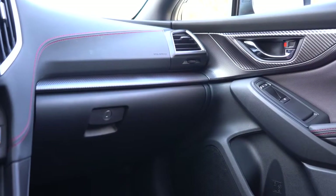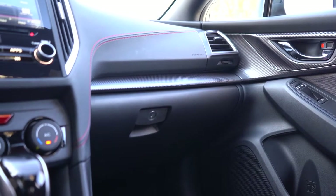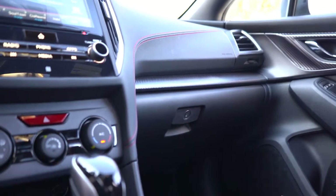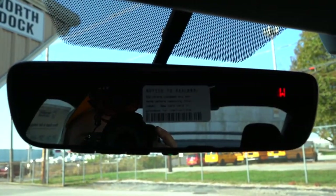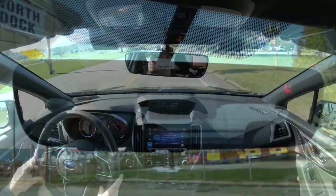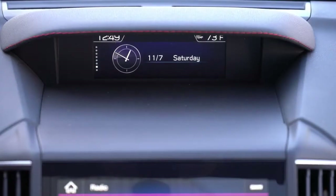Just behind the heated seat buttons are dual cup holders, and within the center armrest, two more USB charging ports, a 12-volt power outlet, and a decent amount of storage. In the sport trim level you have a carbon fiber look on the doors — not authentic carbon fiber but it looks great — and lots of red stitching throughout to tie in with the seats, steering wheel, and shift boot. There's also optional HomeLink on the rearview mirror for up to three garage doors, with a compass in the upper right corner.